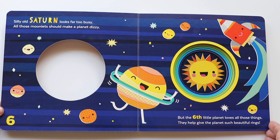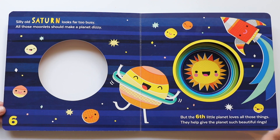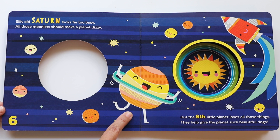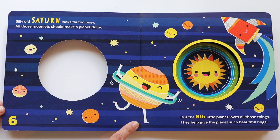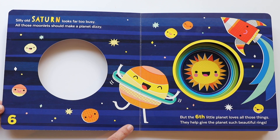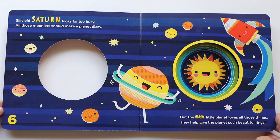Silly old Saturn looks far too busy. All those moonlets should make a planet tizzy. But the sixth little planet loves all those things — they help give the planet such beautiful rings. Do you see the rings on Saturn? Such a pretty name. Can you say that? Saturn. Saturn has seven rings — not one ring, not two rings, seven rings. And look, it's using the rings as a hula hoop! I love to hula hoop. Saturn has a lot of fun. Let's go to the next planet.